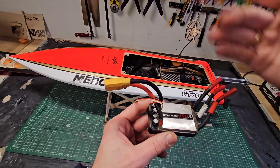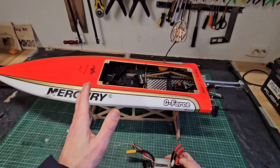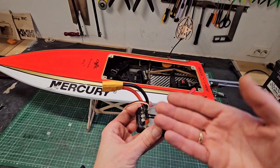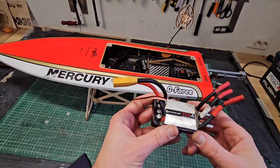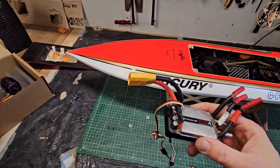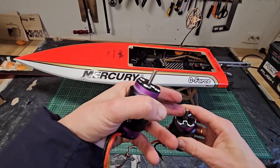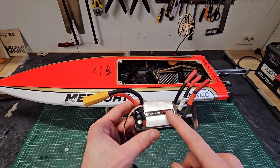Both ESCs were already submerged in water before — it happened to me before that the hatch completely flew off, the boat filled with water, and both of them survived. But this time I was unfortunate and lost one of the ESCs. I think the other one is still good — I didn't test it after the crash, but I certainly will. I completely disassembled the motors, took out the stator, let them dry, and re-oiled the bearings, so they should be fine. Luckily I have another Flycolor 150A in stock.